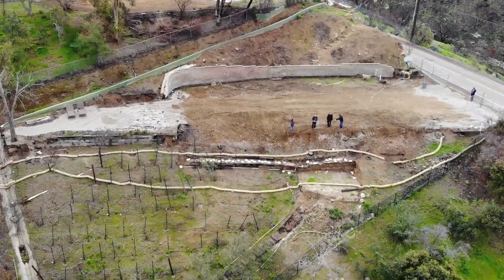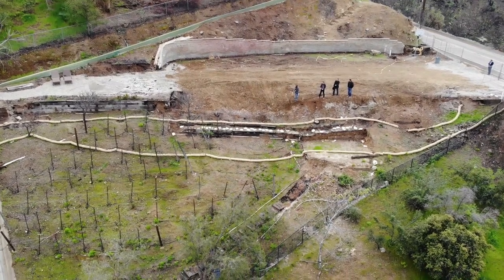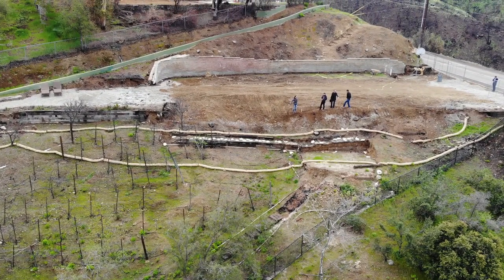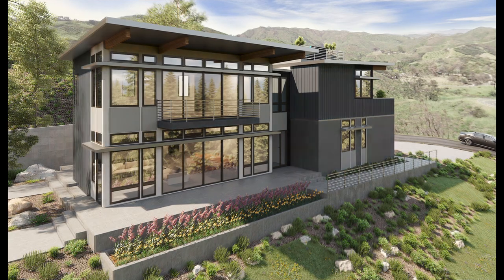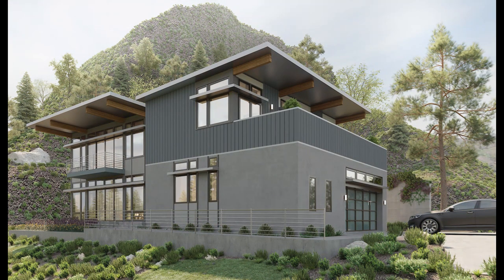The next step in the design process is to develop drawings and illustrations to allow the client to better visualize the final design. With the use of sophisticated rendering programs, we can better study the site responsiveness of our designs. Our owners can see different cladding and finish options much earlier in the process. Here is another view of the house as you approach from the main drive to the building site, showing different exterior finishes.